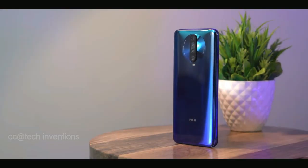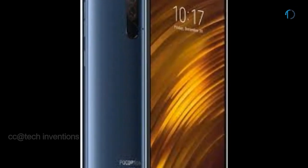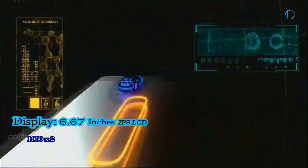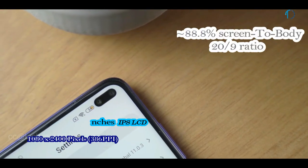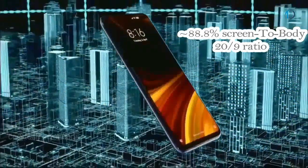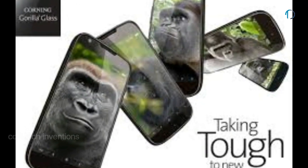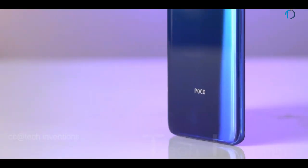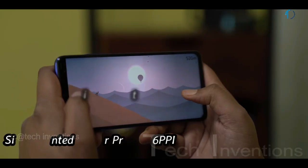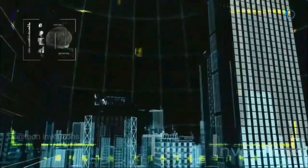The Pocophone X2 is not a successor to the Pocophone F1 — it is a new series smartphone by Xiaomi. The Pocophone X2 has a 6.67-inch IPS LCD 120Hz punch-hole display with 88.8% screen-to-body ratio and an aspect ratio of 20:9. It is protected by Corning Gorilla Glass 5 on the front and back, with an aluminum frame body, and features a side-mounted fingerprint sensor with an image density of 386 PPI.